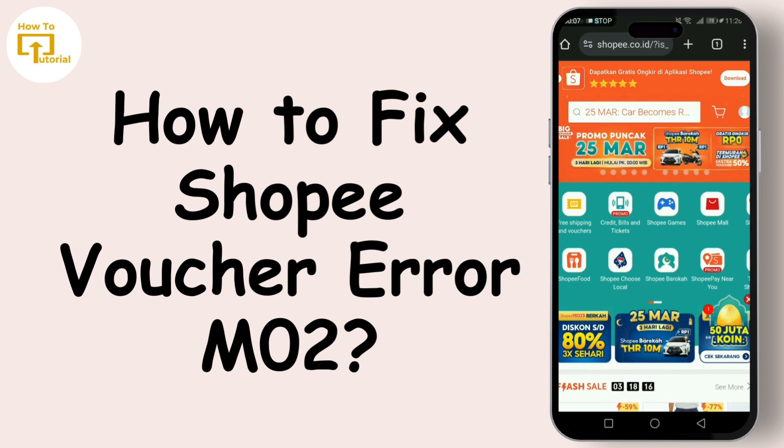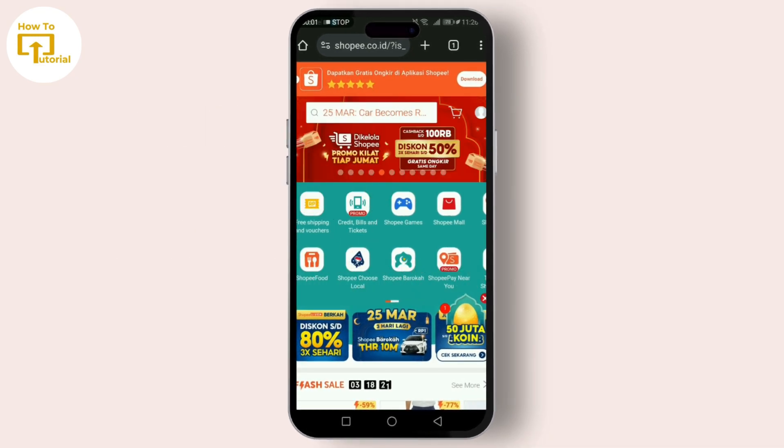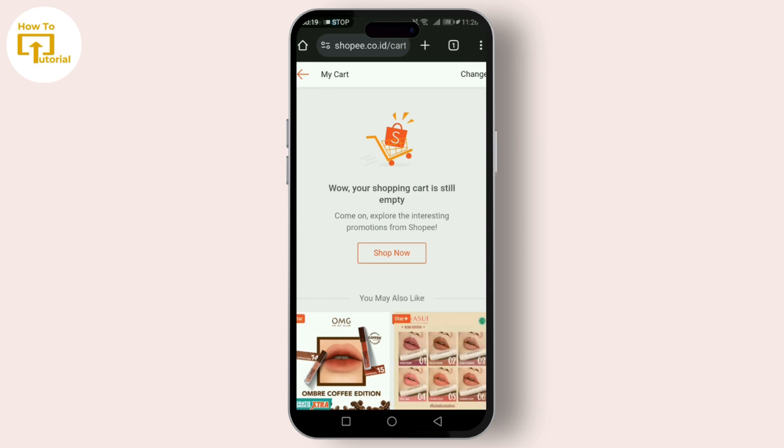The voucher error can be caused by a few different things: one, the voucher has expired; two, you're not meeting the voucher's minimum spend requirement; three, the voucher has already been fully redeemed; four, there's an issue with the Shoppy account or the app itself.